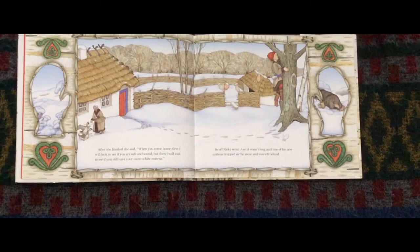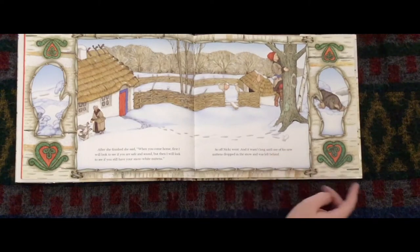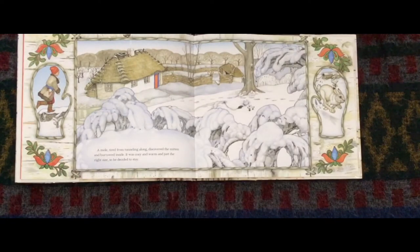So off Nikki went. And it wasn't long until one of their new mittens dropped in the snow and was left behind. A mole, tired from tunneling along, discovered the mitten and burrowed inside. It was cozy and warm and just the right size, so the mole decided to stay.